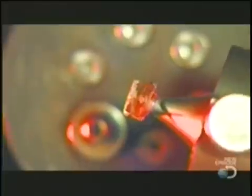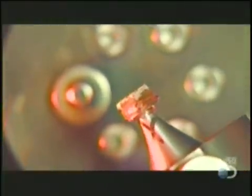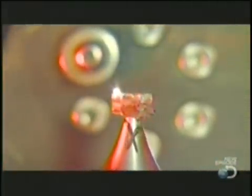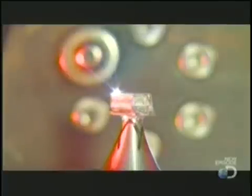Then it's into the laser booth, where the dop is gripped by a robotic arm. It turns it so a laser can trim the lab-grown diamond from all sides. The process exposes the crystal clarity of the gem.